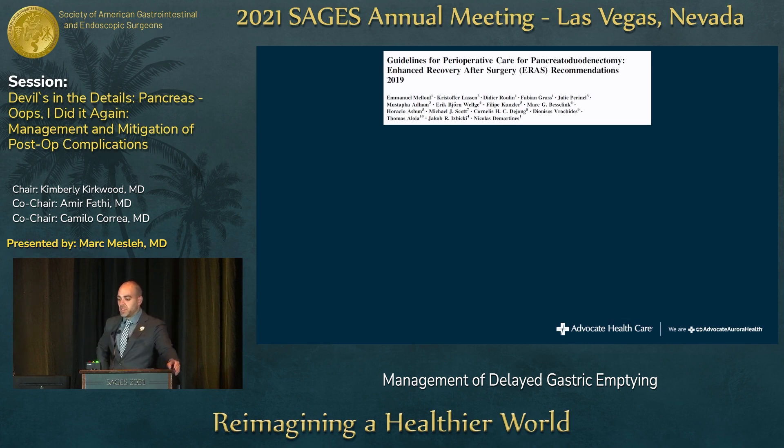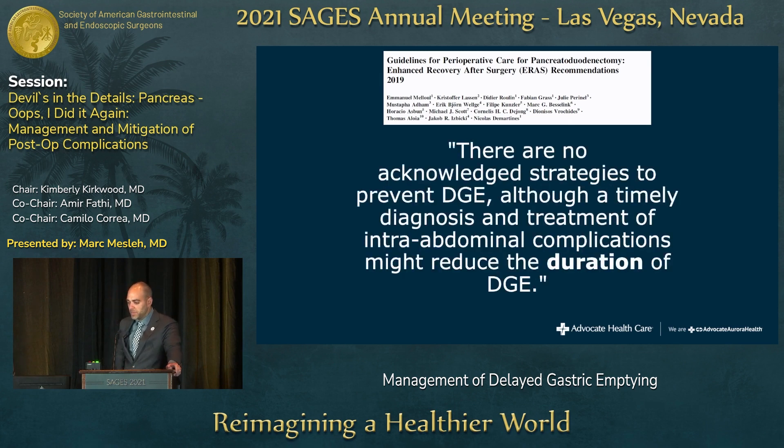From the seminal ERAS recommendations article for pancreatic surgery, the section on delayed gastric emptying states: 'There are no acknowledged strategies to prevent delayed gastric emptying, although a timely diagnosis and treatment of intra-abdominal complications might reduce the duration of delayed gastric emptying.' That's something I really take home.